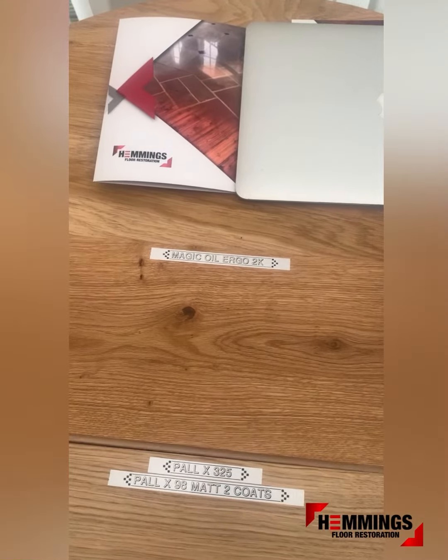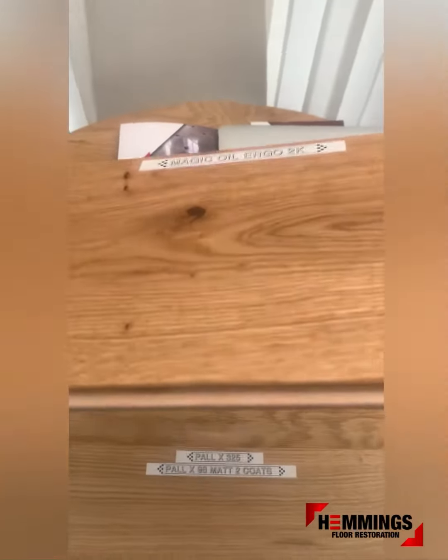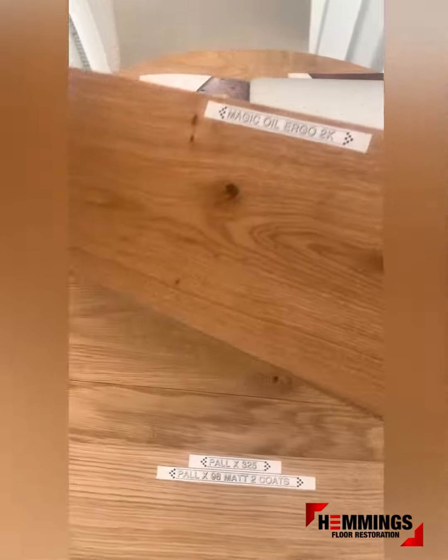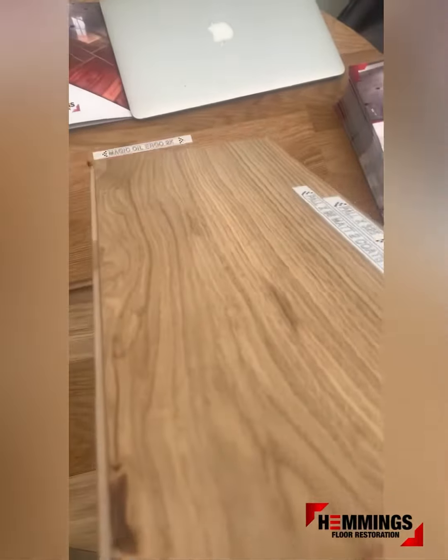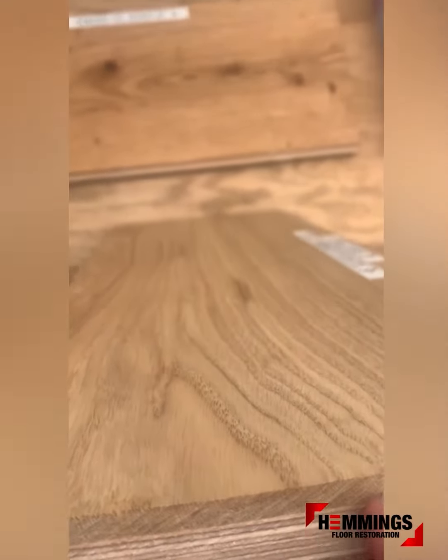Here we've got two pieces of 6mm engineered oak. On this board we've applied Magical Ergo 2K, and on the second board we primed it with Pal-X 325 and then applied two coats of Pal-X 98 matte.